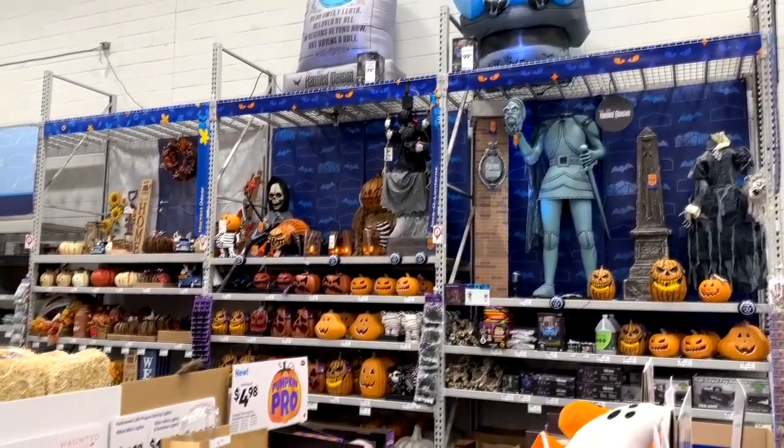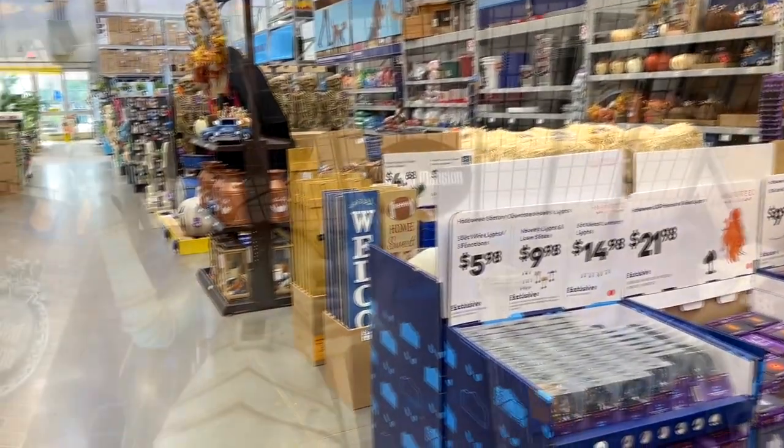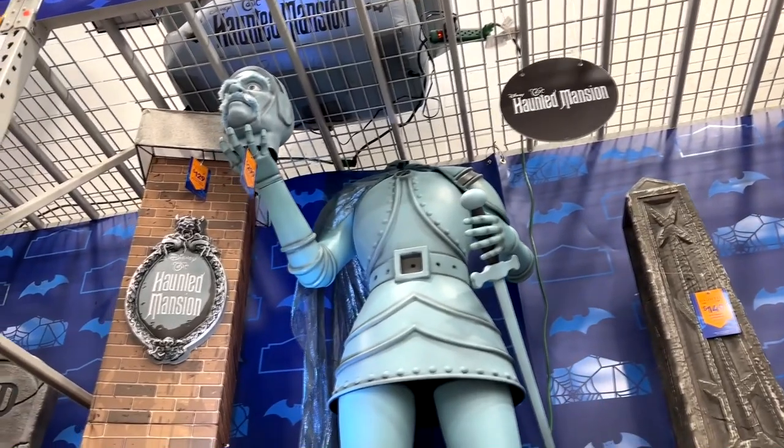Popping into my local Lowe's to see what they had out for Halloween — you notice it's not much. They don't have much at all. But they did have the new Haunted Mansion stuff, which was very cool.